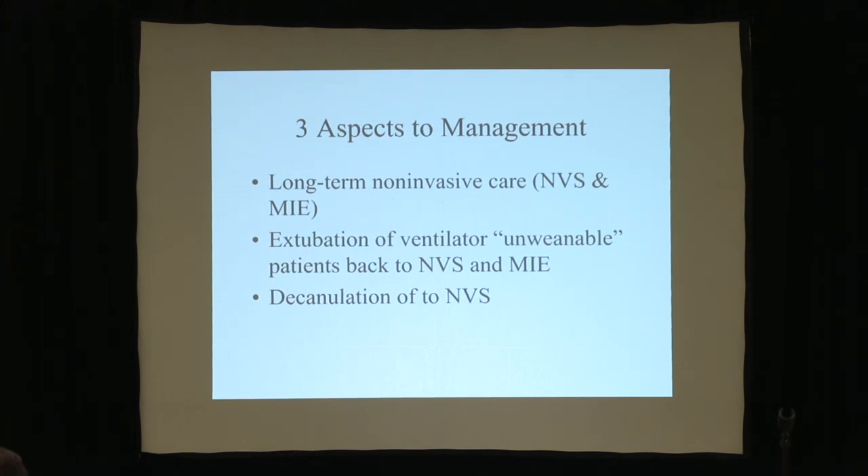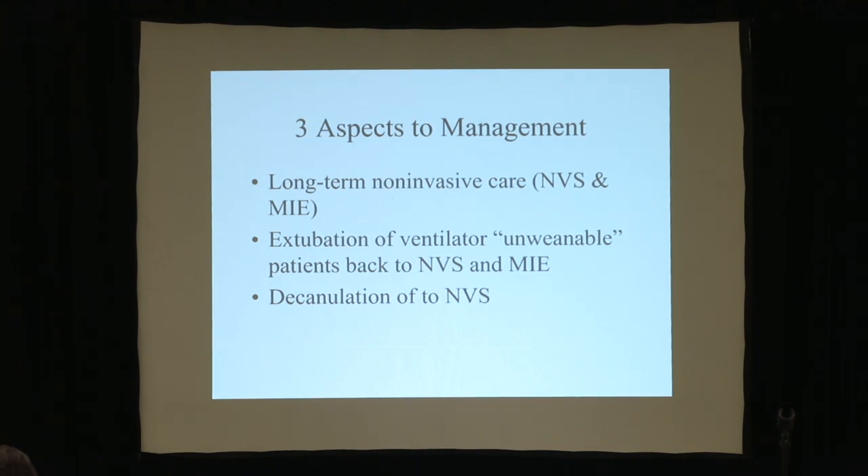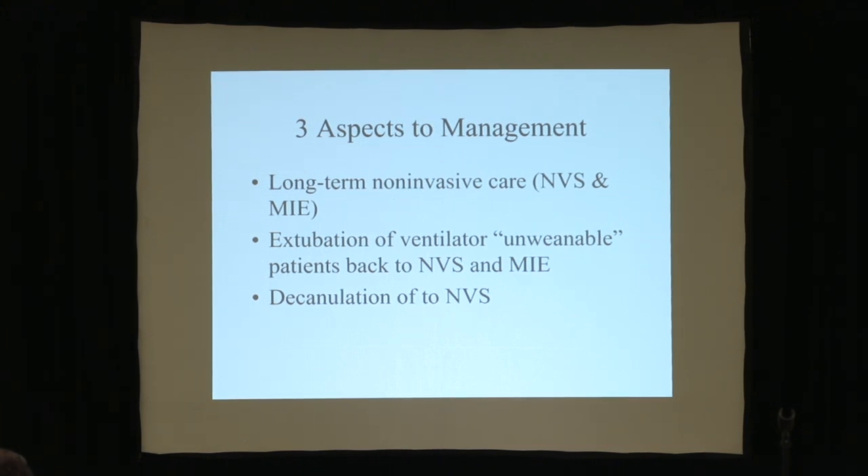Anybody with Pompe's disease who has a tracheostomy tube never should have gotten it in the first place — they can come to us and we can show them how to get rid of it. Anybody who's intubated for a pneumonia and seven doctors are telling them to get trached, I recommend you refuse. Force the doctors to call me; you get transferred to us, and I guarantee you will be extubated without ever getting a tracheostomy tube. Nobody with Pompe's disease, even infantile Pompe's, should ever really be trached. The pediatric intensivists simply have to learn how to do things the way we do.